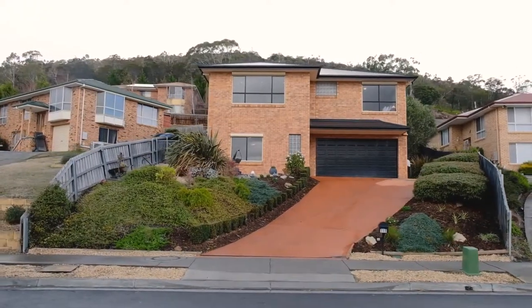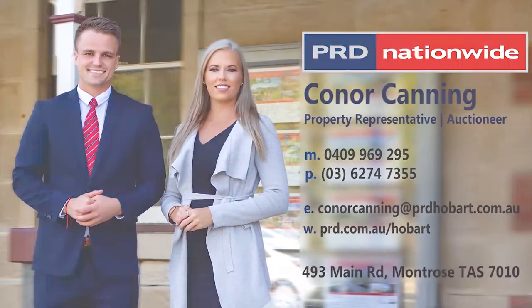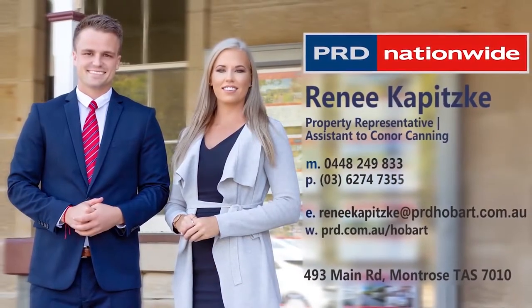We can't wait to show you through, so please give Connor and I a call today. Bye-bye.